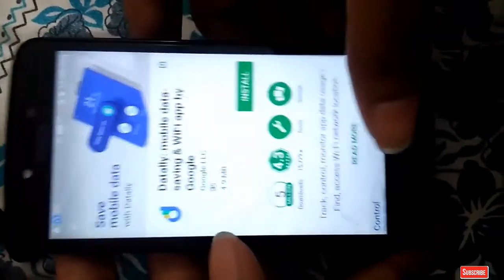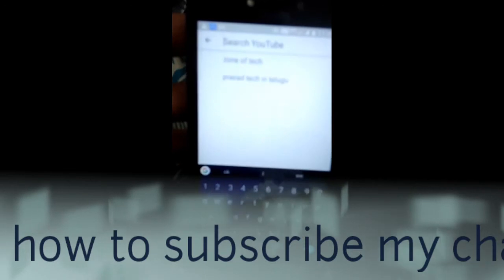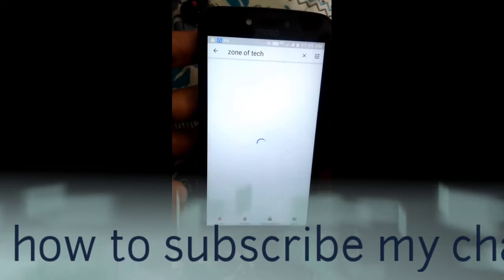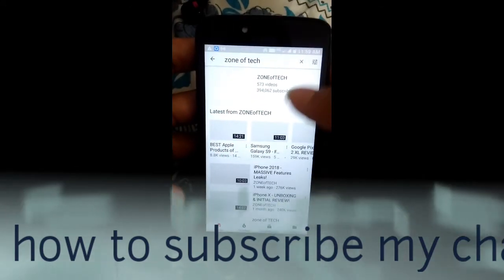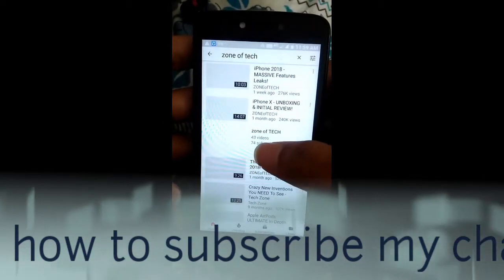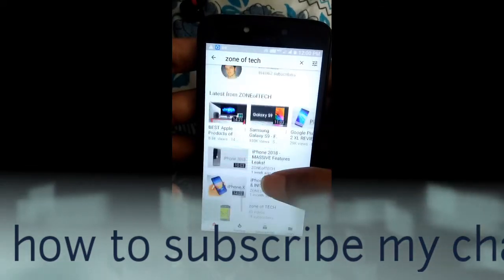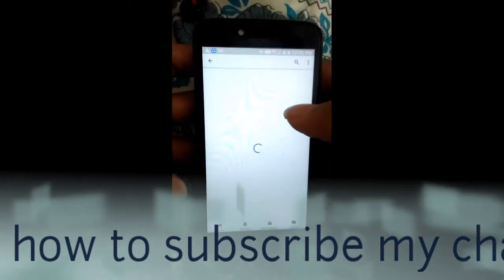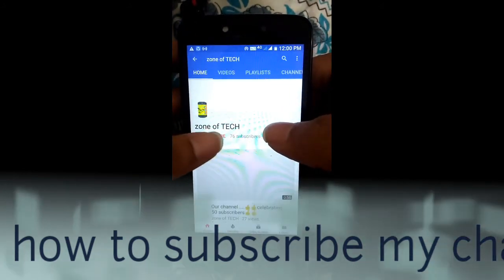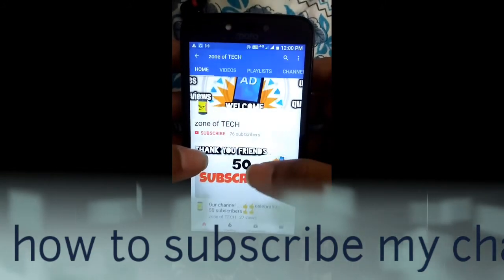This app saves your mobile data without wasting it. Today I also want to show how to subscribe to my YouTube channel, since many of you have not subscribed yet. Go to YouTube and search 'Zone of Tech.' Scroll down — there is a channel with a yellow color image with 76 subscribers and 43 videos. Open that channel and hit the subscribe button. Please subscribe to our channel — we are starting a new YouTube channel. Thank you, friends.